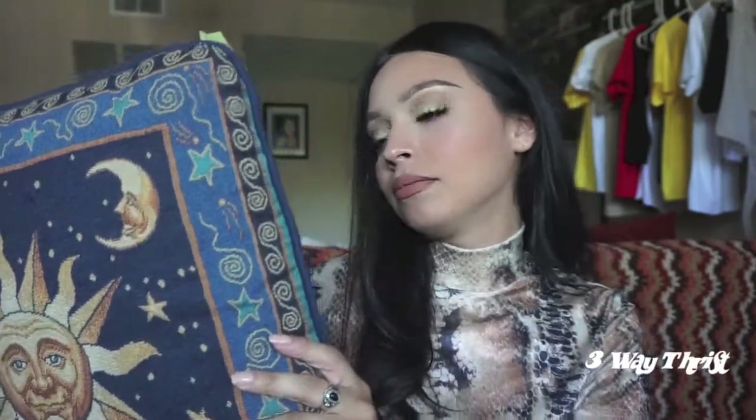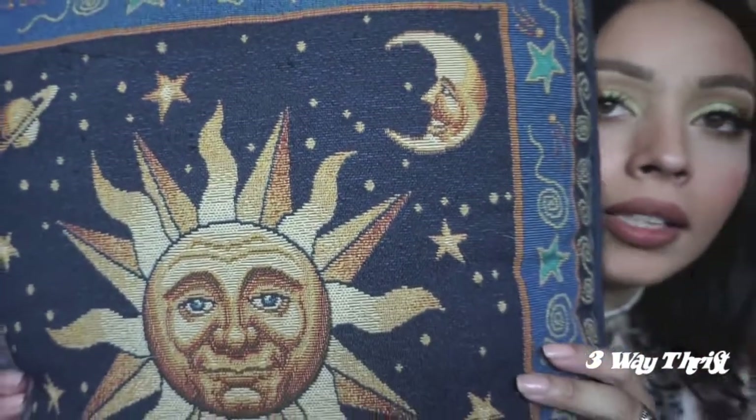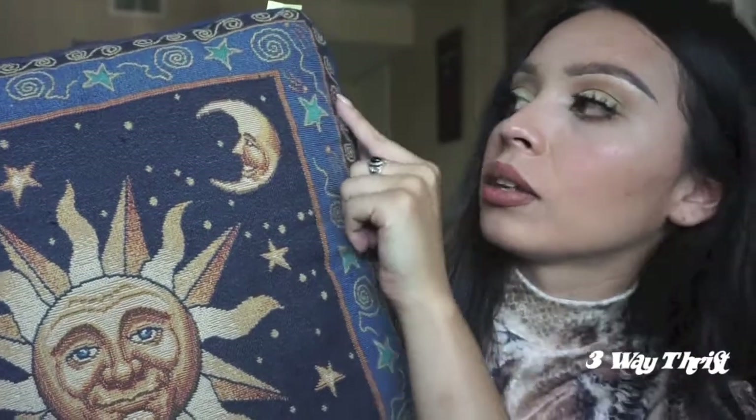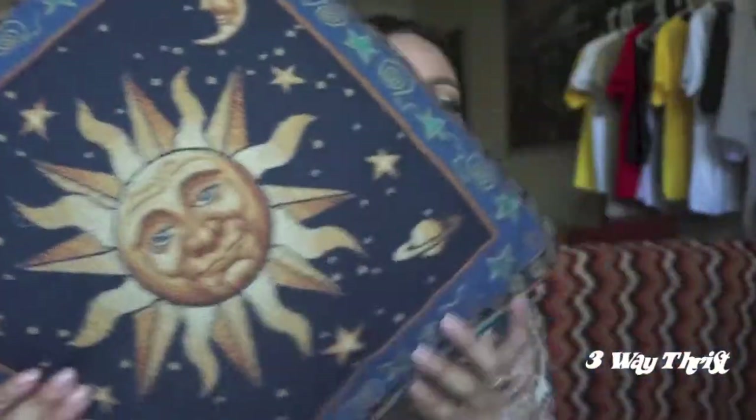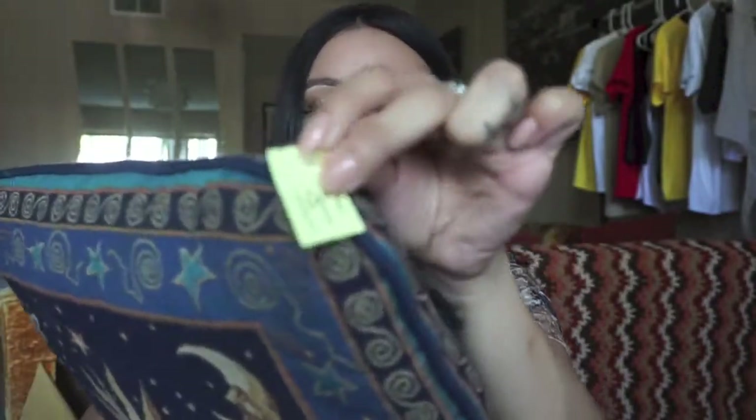Random decor find — I found this pillow. I thought it was really cute because right now I'm into suns and moons. It looks vintage, it has a cool look to it, and I love the colors and all the little swirls in the design. I think it's really cute and perfect to throw on the sofa or my bed. This one was $1.99 — really good deal. I did wash it so we're good.